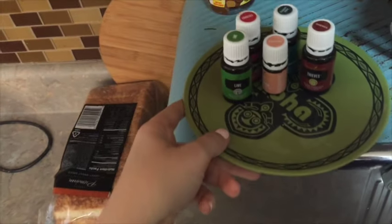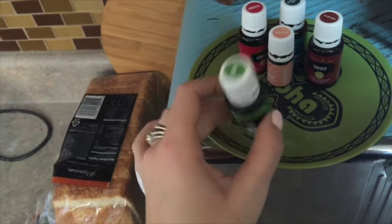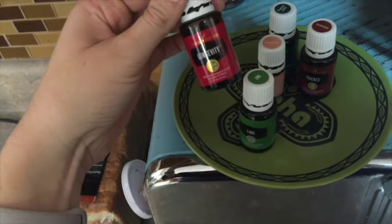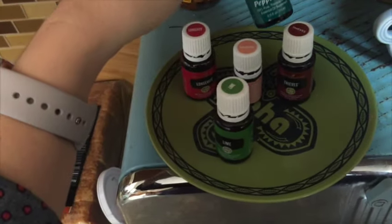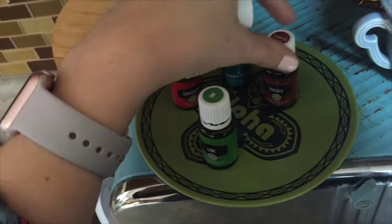Right over here is our bread box, and here are some oils that just stay in our kitchen. So we've got Lime oil, Longevity, more Peppermint, Okatea, and Thieves.